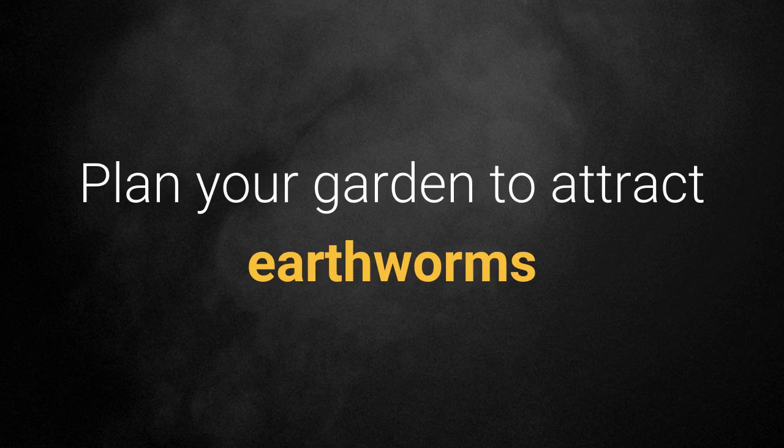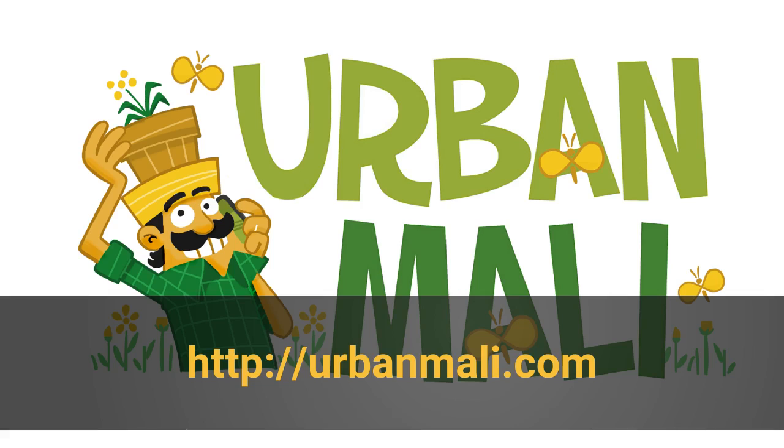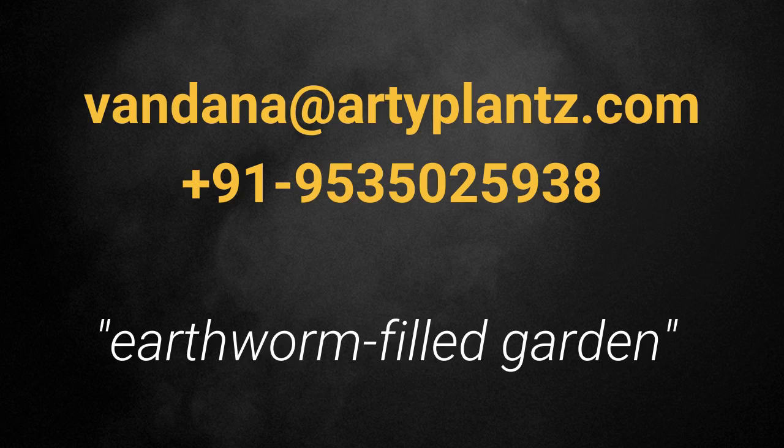Plan your garden to attract earthworms. Get in touch with us at urbanmali.com or write to us at vandanaatiplants.com. You could even call us at 95350-25938 to have an earthworm-filled garden.